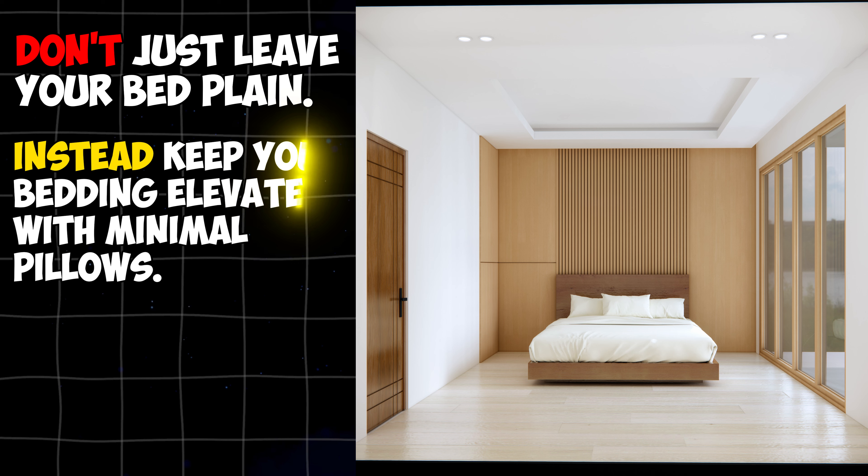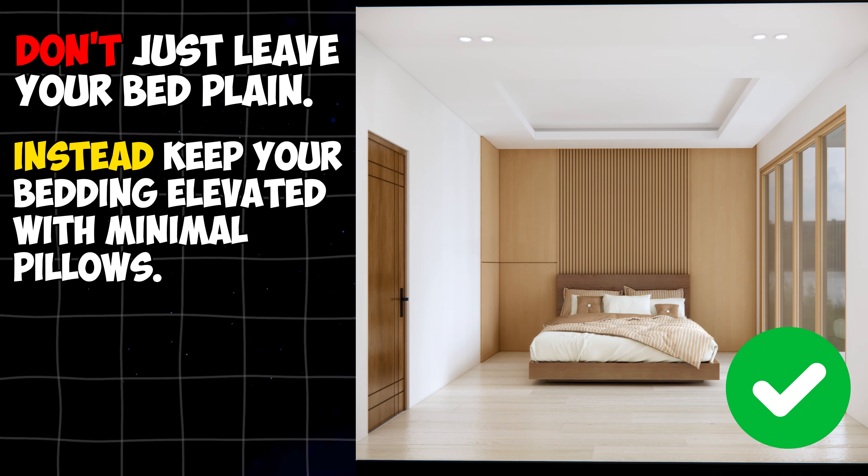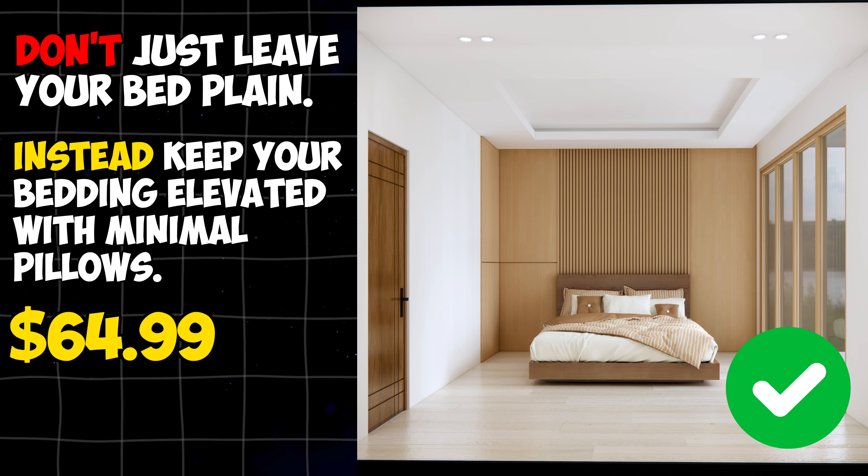Don't just leave your bed plain. Instead, keep your bedding elevated with minimal pillows. You can have this kind of bedding that's worth $64.99.